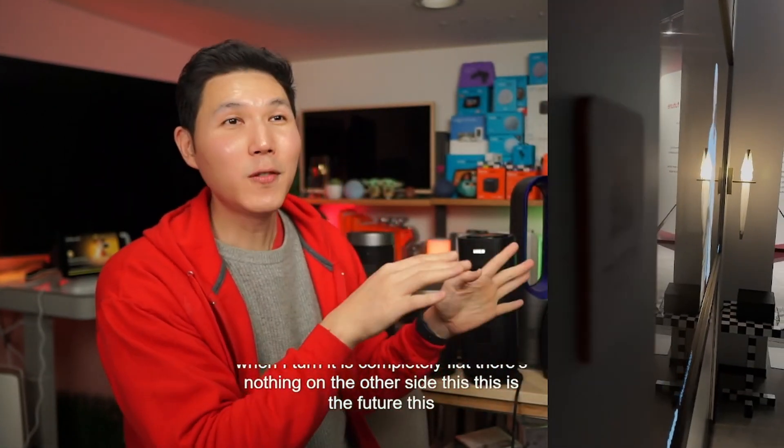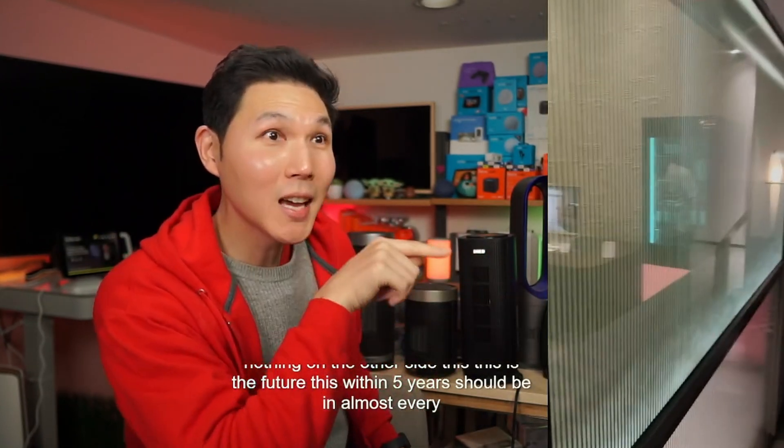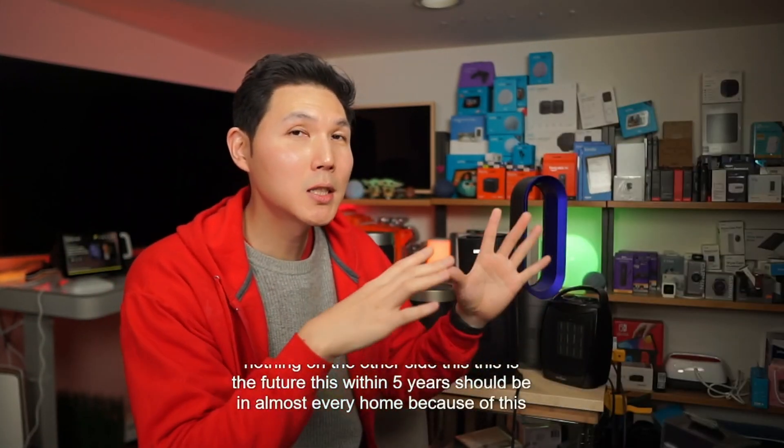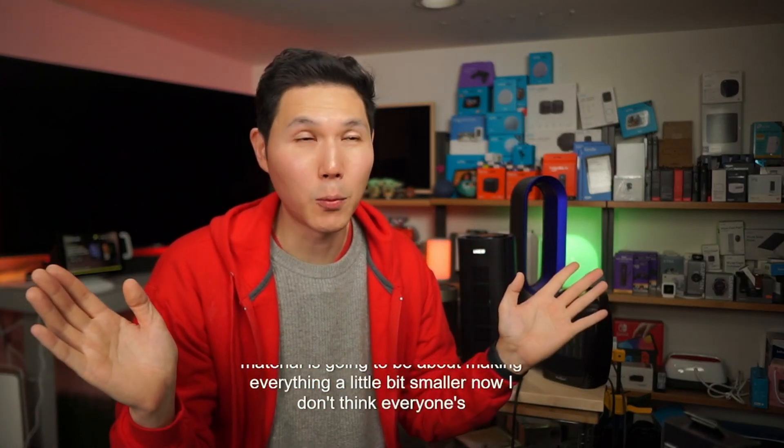This is the future. Within five years this could be in almost every home because this material is going to be about making everything a little bit smaller. I don't think everyone's televisions are going to go that way though.